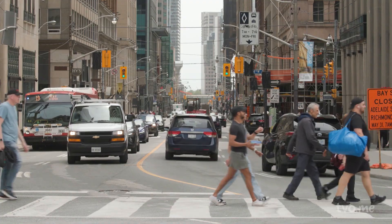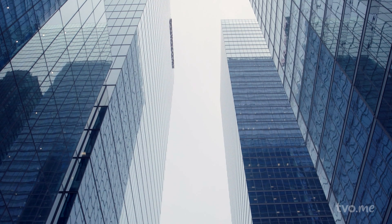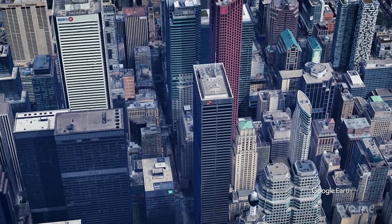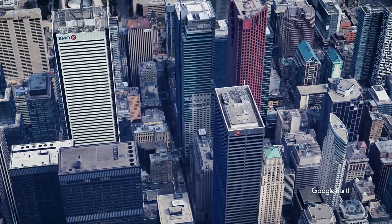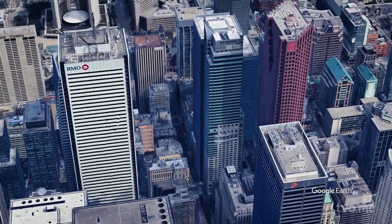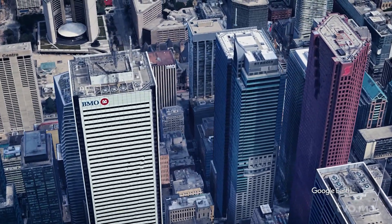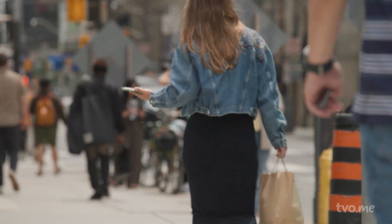Another problem area Torontonians are familiar with is the Bay Street Corridor. You can feel the wind there, and the reason is what's called a wind canyon or wind tunnel effect. When wind gets in, especially with tall buildings packed closely together and lined up opposite each other, the wind gets funneled between the buildings and creates a very intense gust at pedestrian level.